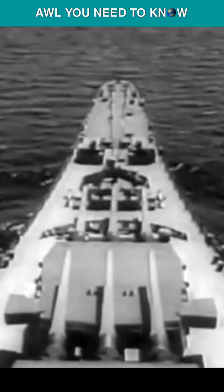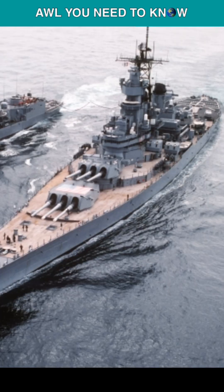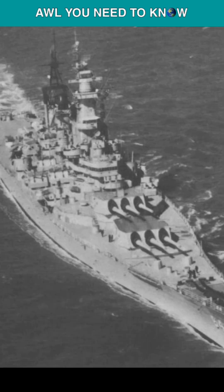57 projectiles were produced between 1952 to 1956, and three out of four battleships were outfitted to carry the Katie shells. The USS Iowa, New Jersey, and Wisconsin each had 10 nuclear projectiles and nine practice rounds.